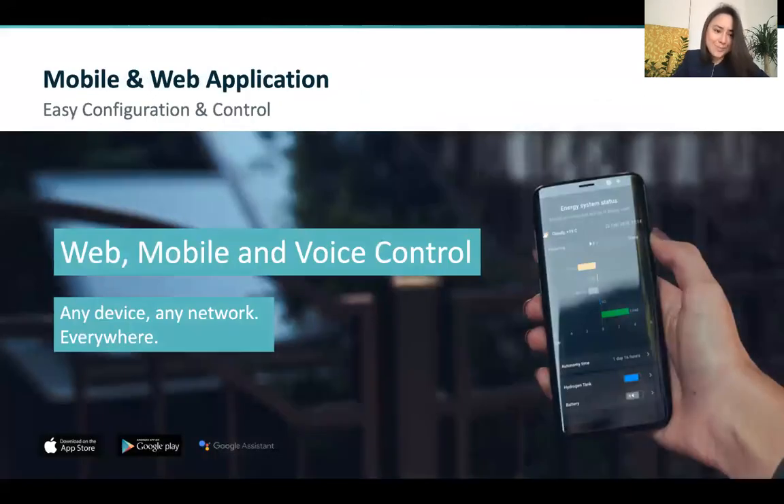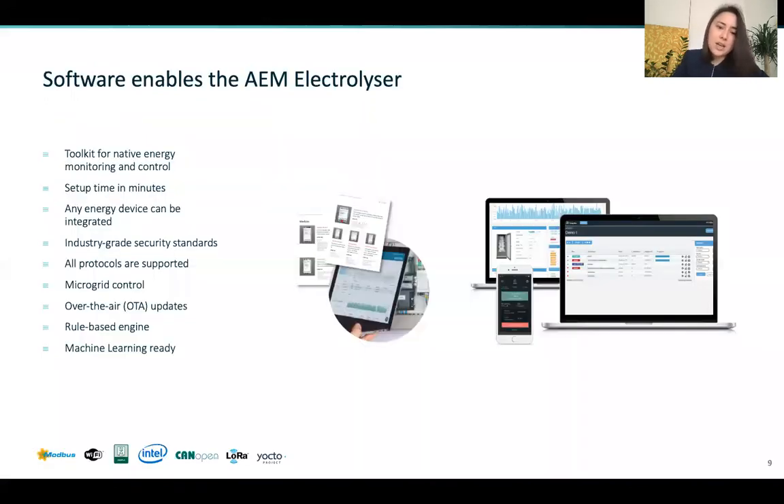We've also understood at Enaptor that the future of energy is digital. So we developed a mobile application which enables remote monitoring and control and welcomes hardware diversity, since an energy setup is not only made of an electrolyzer but a variety of energy devices that speak different languages. With our mobile app and our universal communication module, they can all communicate with each other and enable you as a user to control your entire energy setup and set up rules like: the sun is shining, start making hydrogen.